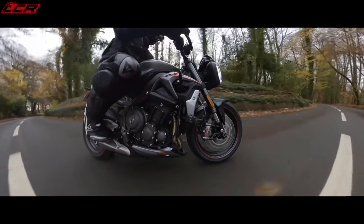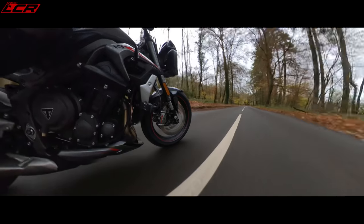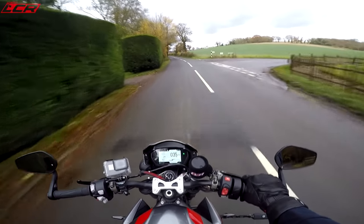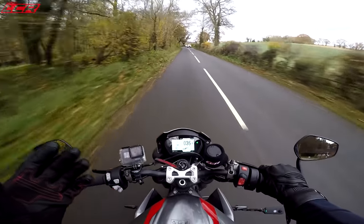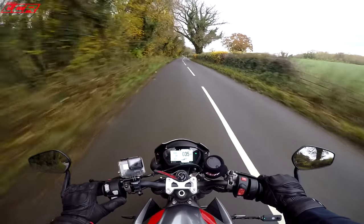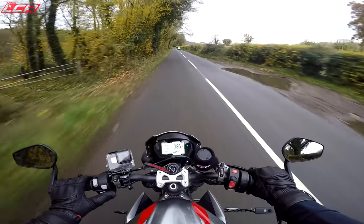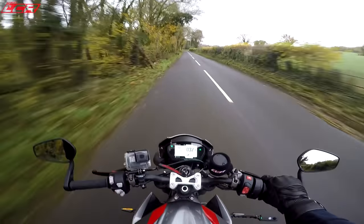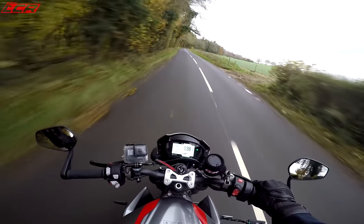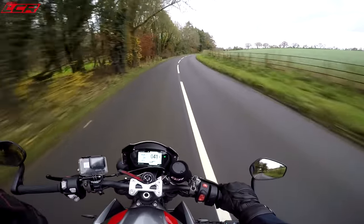Full IMU, so you've got lean-sensitive traction control, brakes, power — everything. It's even got self-cancelling indicators. Not only are they self-cancelling on a timer, you can have them also self-cancelling based on the lean of the bike. So if you're upright and accelerating, it presumes you've done the turn and they turn off. So if I indicate left but the bike is upright and I accelerate, they turn off almost instantly — because it knows you've left the indicator on by mistake. And if you don't like that, you can turn it off, so you can just have it on a timer or off completely.